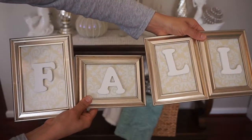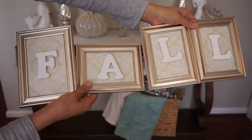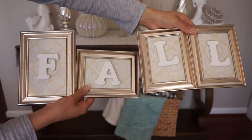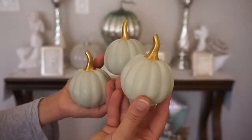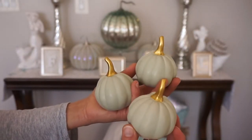This fall sign was a DIY that I made from Dollar Tree and I will link a separate video below to share how I made this. These ceramic pumpkins are from Target Dollar Spot for $1 each.